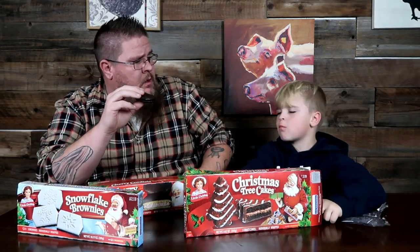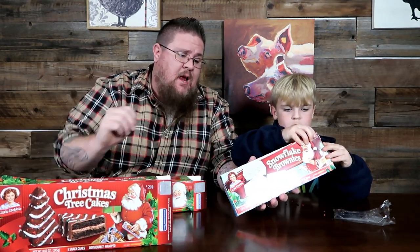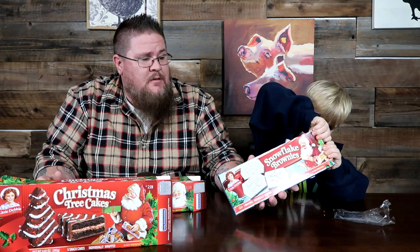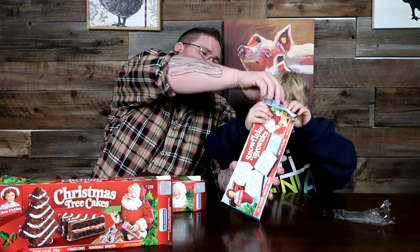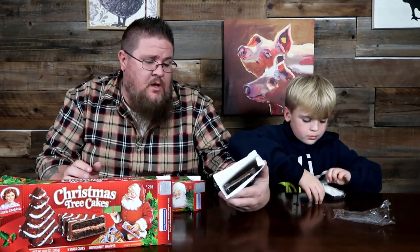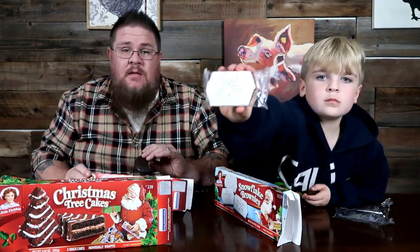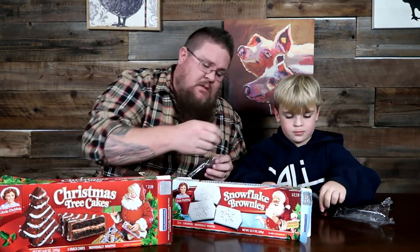We'll share a brownie — you don't really care for cherry. That is fantastic, I absolutely love that one. There's a big mess of chocolate in front of you so be careful. Alright, the last item we're talking about today: the snowflake brownies. You get five of these as well, and you get eight of the cherry cordials in a pack. It's just one giant snowflake shape.